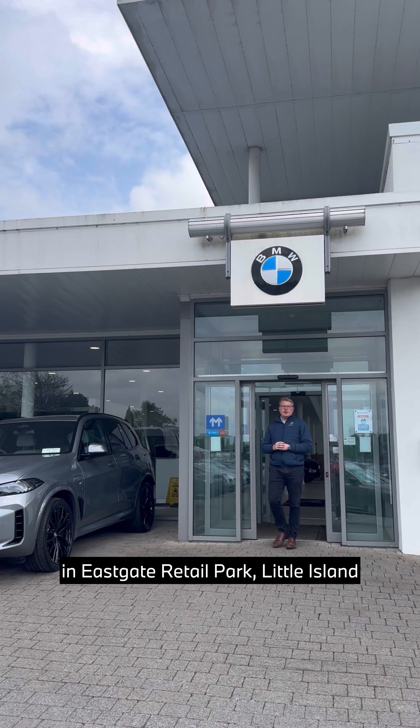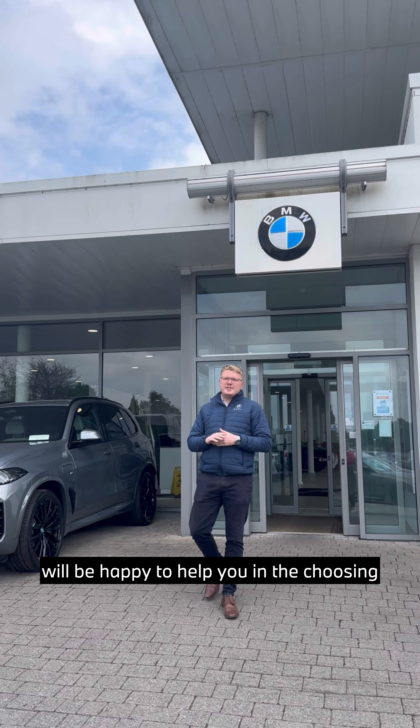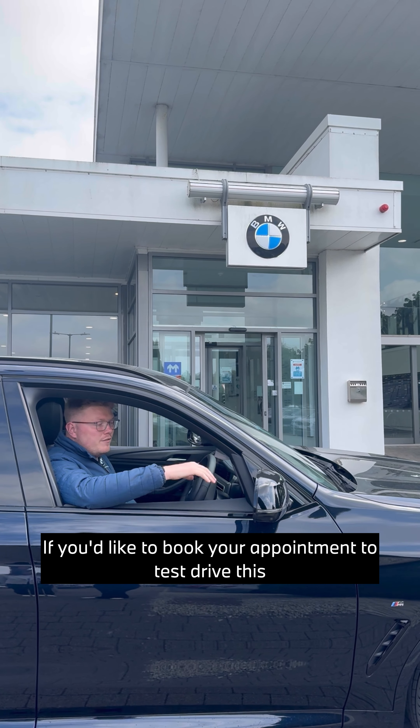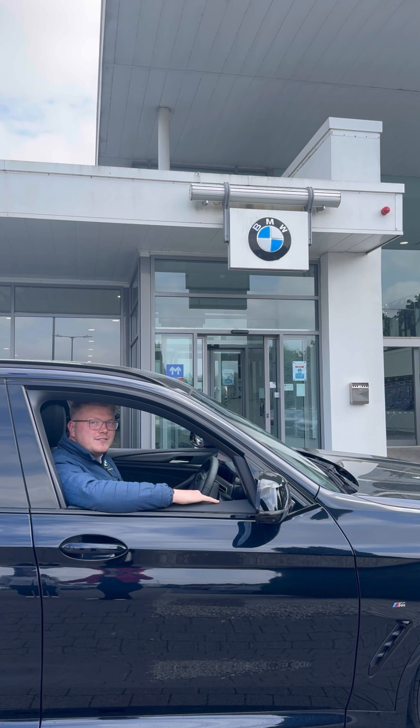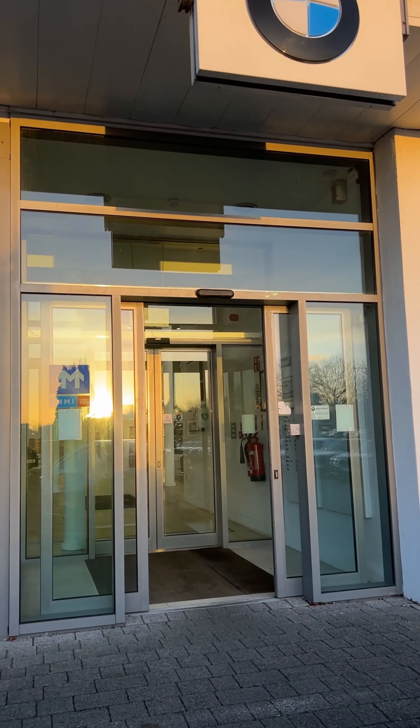Of course, you can also call down to us here in Eastgate Retail Park, Little Island, where myself or any member of the sales team will be happy to help you in choosing your new electric vehicle. We are open each week from Monday to Saturday, and you can book your appointment to test drive this or any one of our electric cars. These tools will help you find the best electric vehicle for your lifestyle at Kiri's BMW.